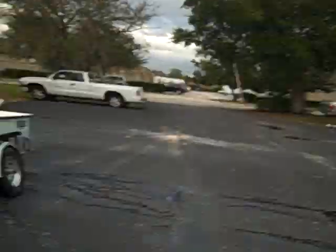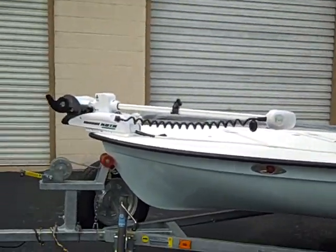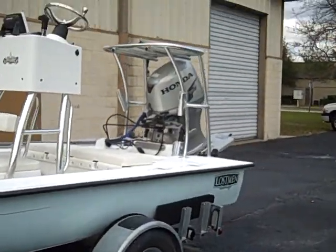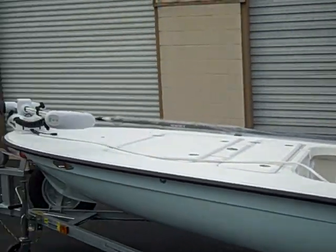We got a 2010 Lostman Vented Tunnel package. This one's going to Texas — down on the lower coast of Texas, down by Corpus and stuff. Going to see some Laguna Madre action.